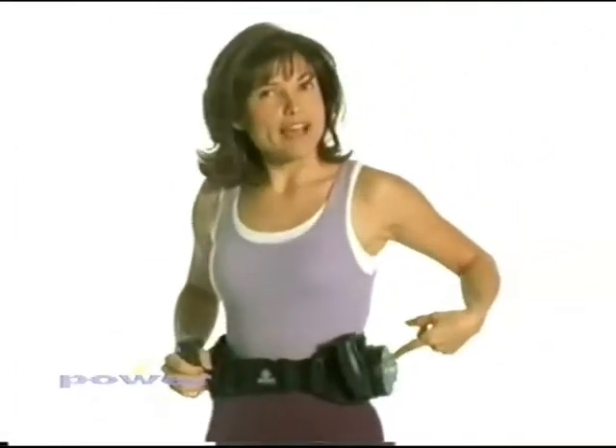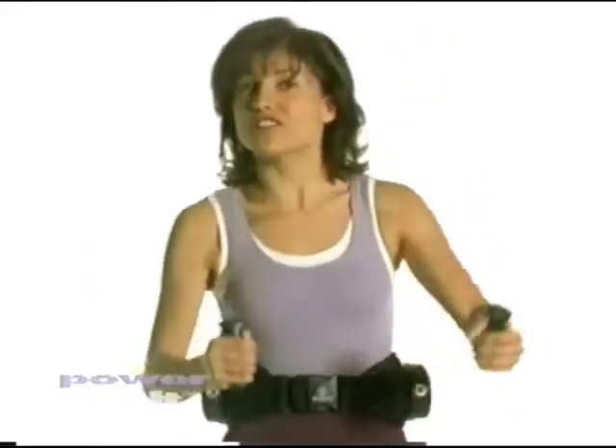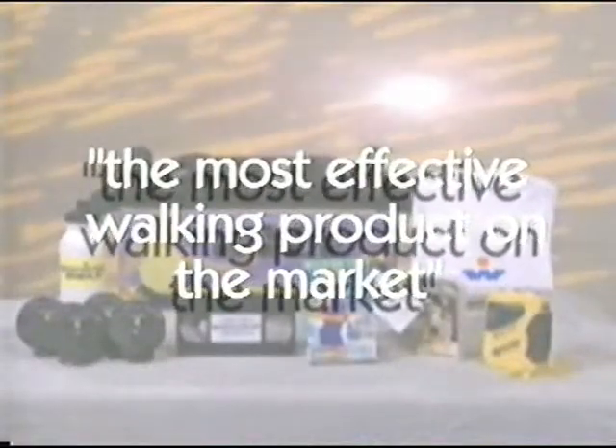You can switch the packs to get the exact resistance you need. You don't have to adjust to power belt — power belt adjusts to you. It's been called the most effective walking product on the market by health and fitness experts.